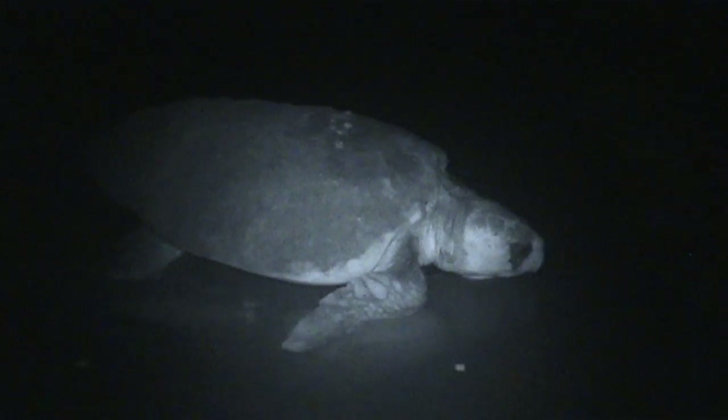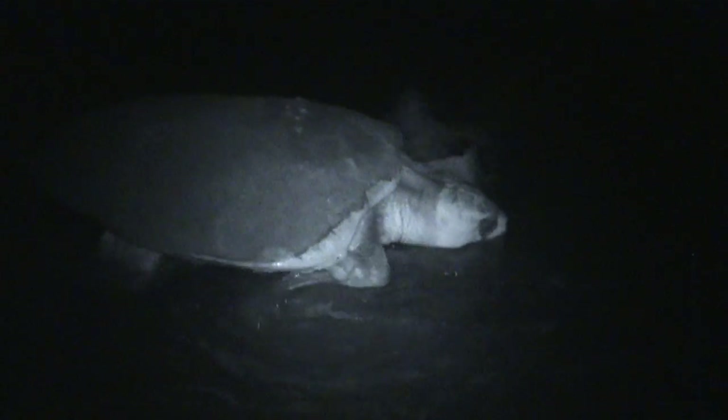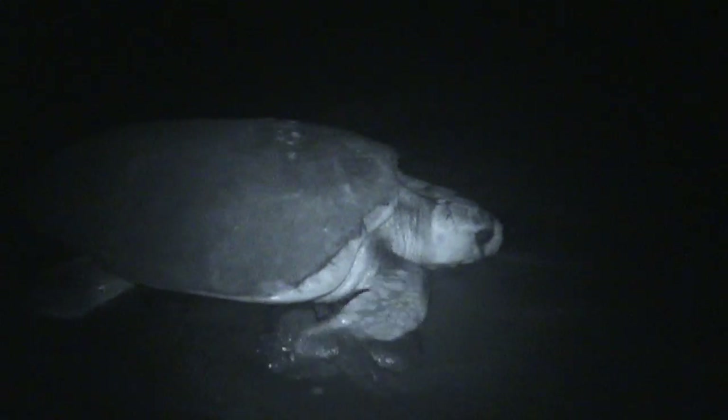After the female turtle camouflages her eggs, she will crawl back into the water, never to return to that nest site. So those eggs and babies will be on their own.